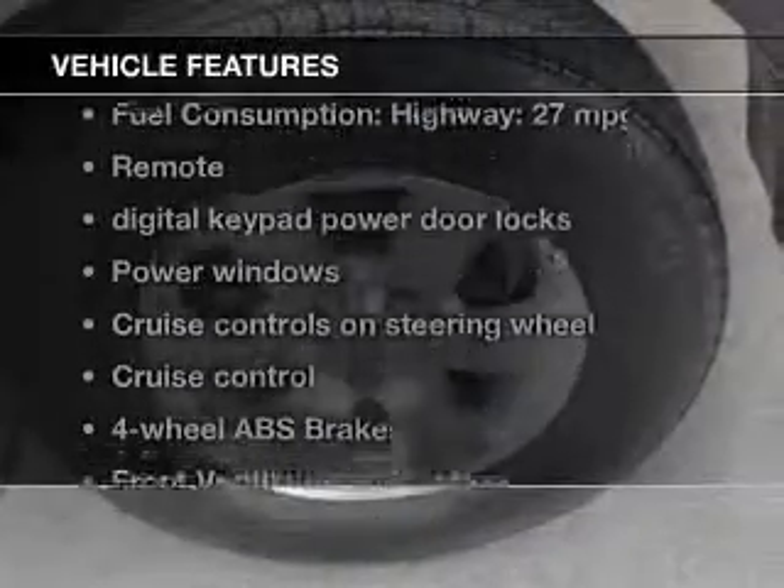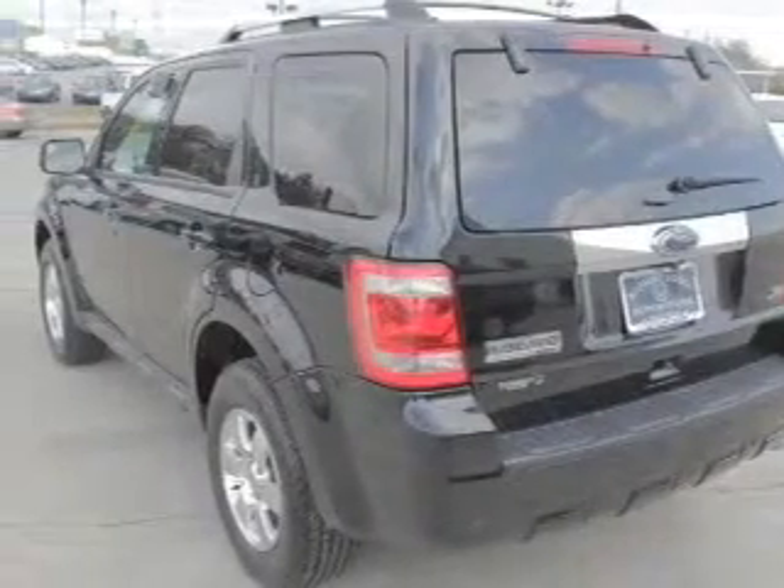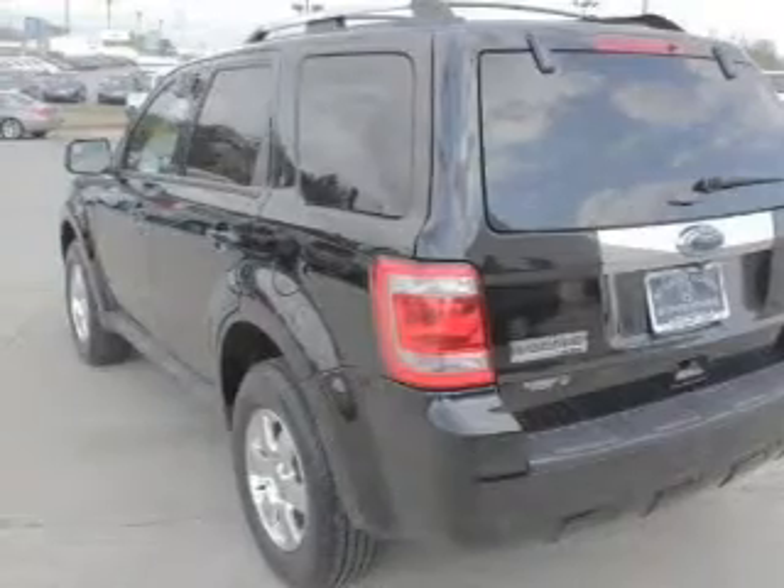And with these notable features, you won't want to miss out on the opportunity to own this amazing ride: leather seats, power door locks, power windows, and cruise control.